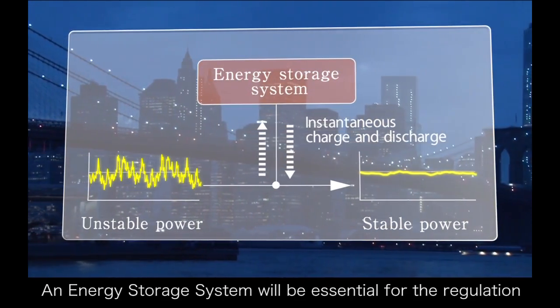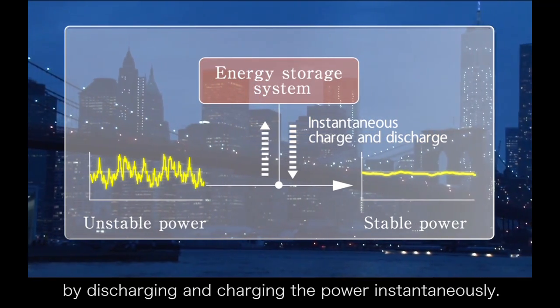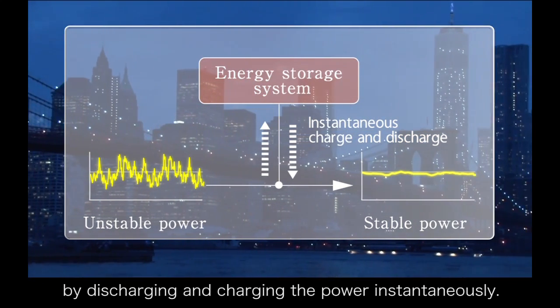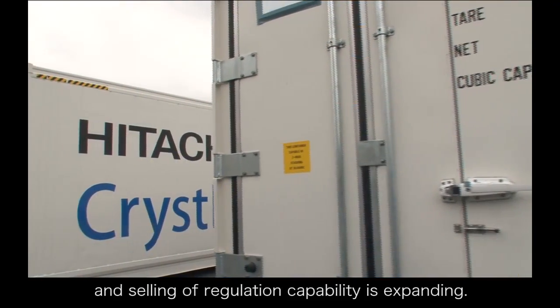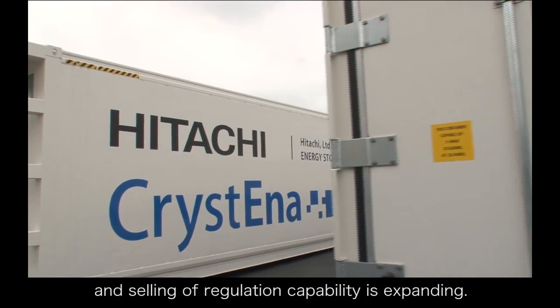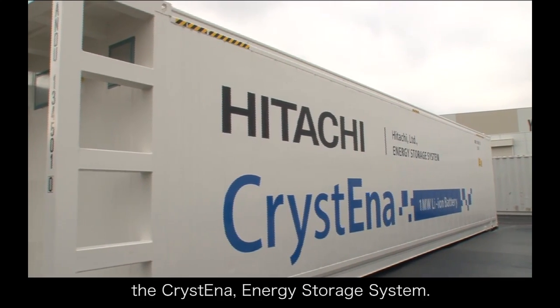An energy storage system will be essential for regulation by discharging and charging the power instantaneously. In the U.S., the market dedicated to buying and selling of regulation capability is expanding. Hitachi focused on this market and developed the Christina energy storage system.